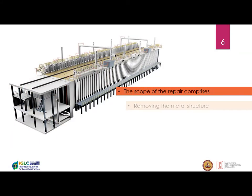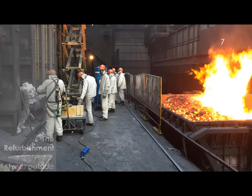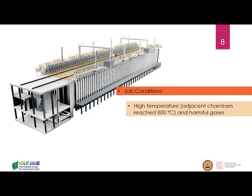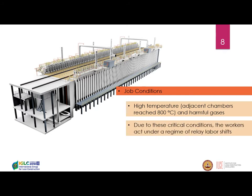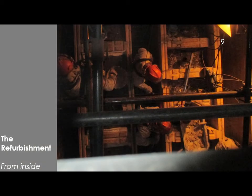The scope of the project consists in removing the metal structure from outside, demolishing the existing walls, and rebuilding new walls inside — what we call refractory assembly. We need to consider very specific job conditions: high temperature. The adjacent chamber reached 800 degrees and the working chamber up to 40 degrees, with harmful gases present. Due to these critical conditions, workers need to operate under a relay labor shift regime, occurring every 30 minutes at best. This means you have twice the manpower necessary for the job.